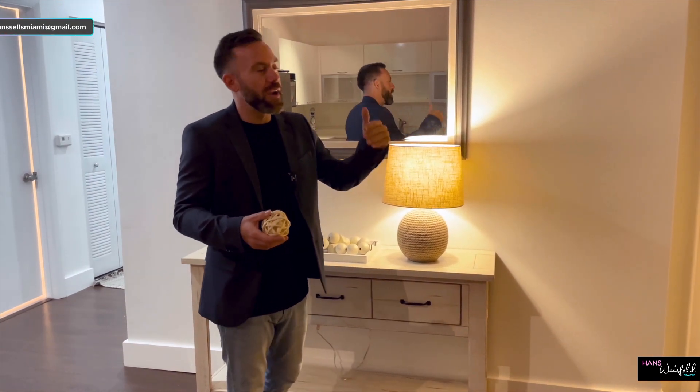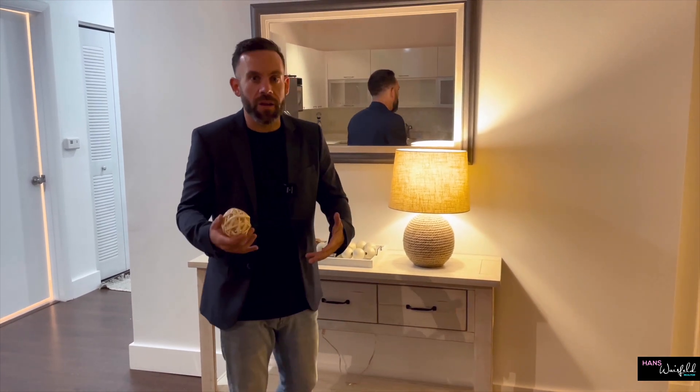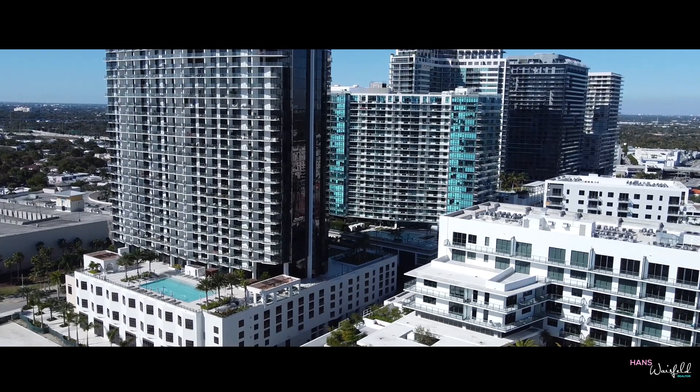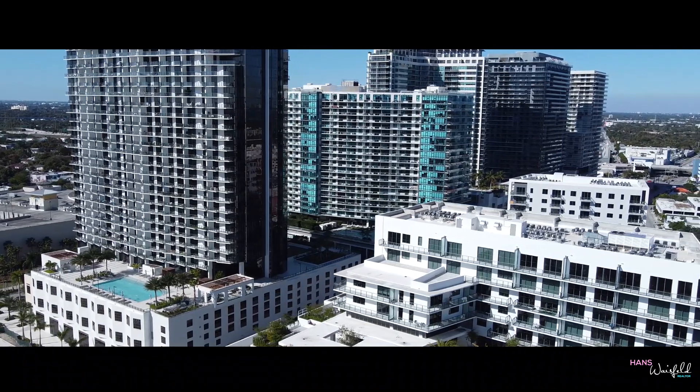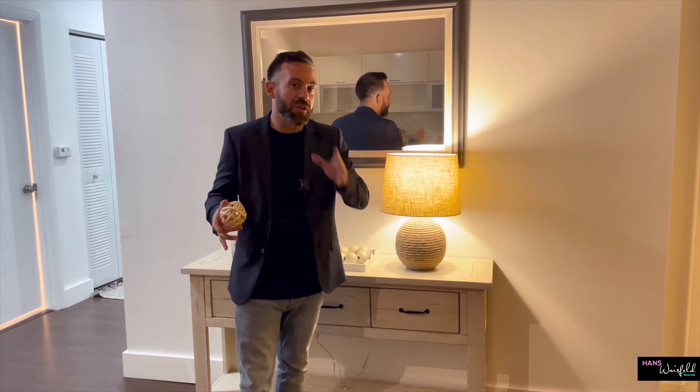Good smell, fresh air — you don't want the buyer feeling super hot or sweating in there. I've gone into properties where the AC is not working and all the buyers want to do is get out of there. So these are some important things to keep in mind.